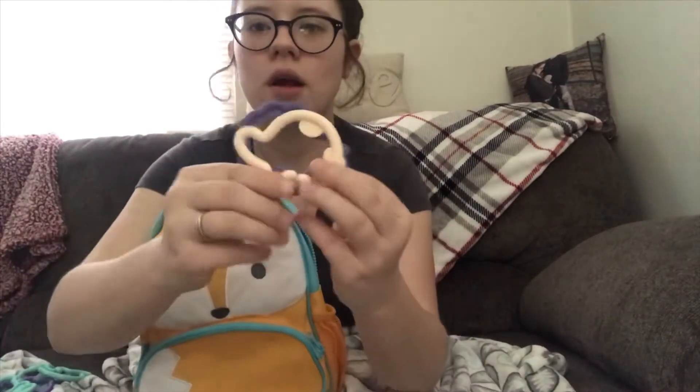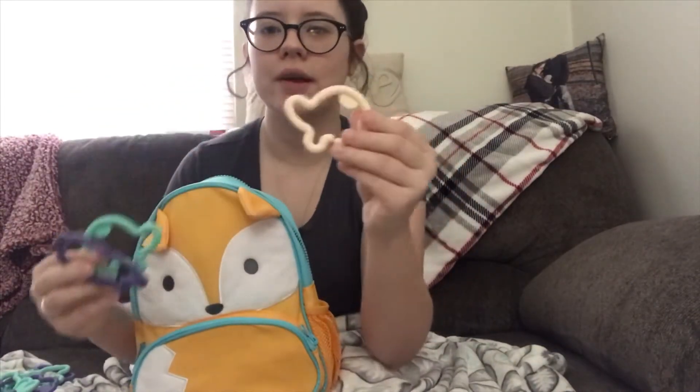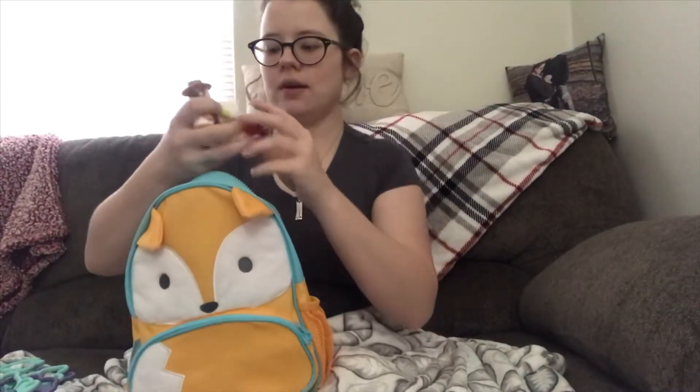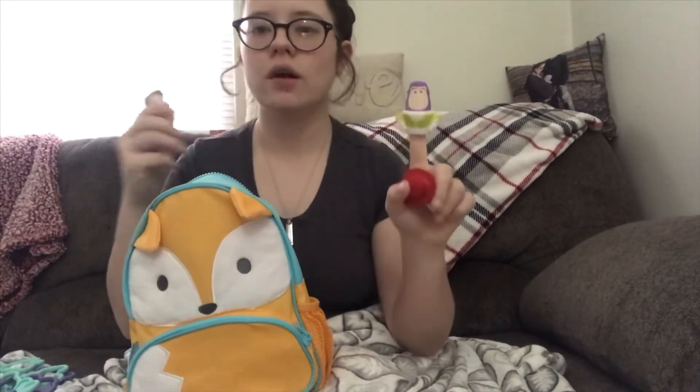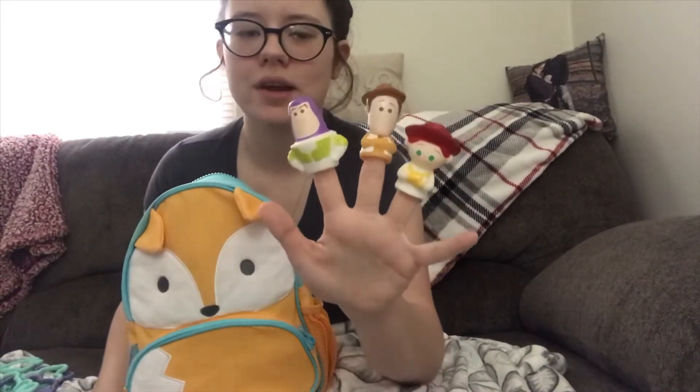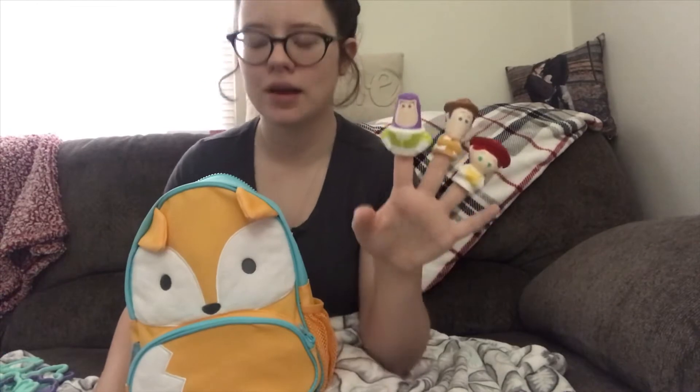I just think they're so cute — colors that are so much cuter than like bright red and bright green. Teal and purple and a neutral pinky tan color. Also inside of here he has some little Toy Story finger puppets and he loves putting them on and off of my fingers. I don't know what it is but he really likes these.